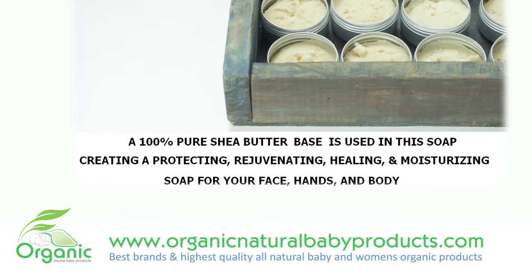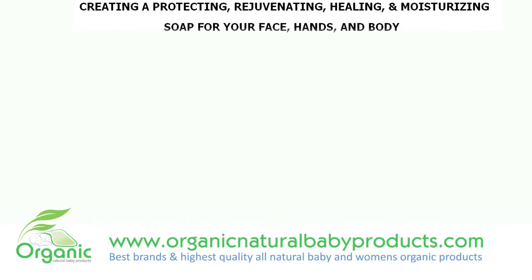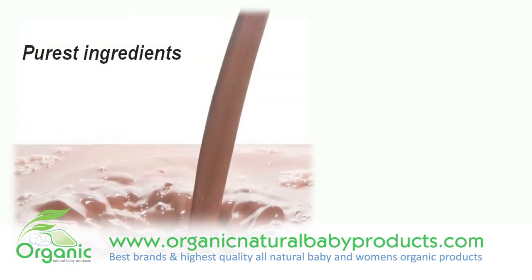oats, aloe, vitamin E, plantain peel extract, tamarind extract and papaya enzymes.